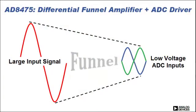What is a funnel amplifier? A common problem in motor control, process control, and instrumentation applications is that you have large input voltages up to plus-minus 10 volts that need to be processed by single-supply, 3-volt or 5-volt analog-to-digital converters. Traditionally, this is accomplished through passive attenuation and many signal conditioning steps that require many costly precision components.